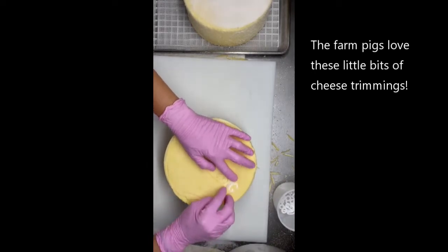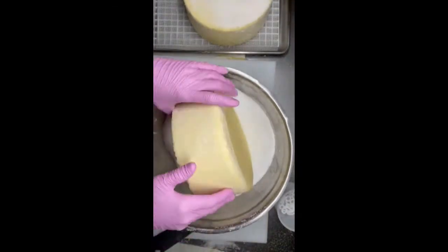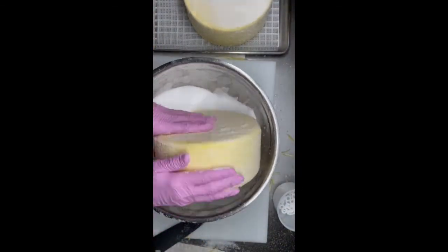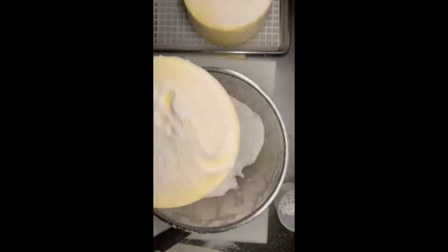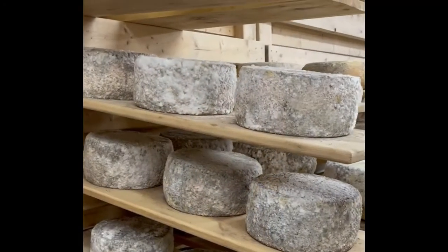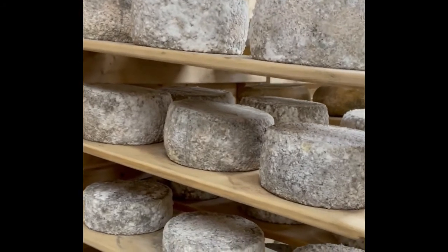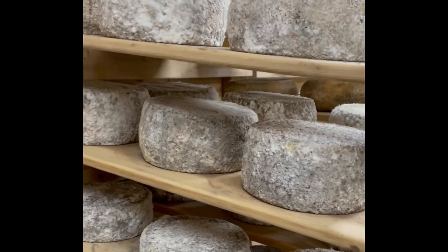Our cheeses are salted and then they dry for a few days before going into the cave. I'm in the cheese cave this morning — I am brushing some cheeses. I've just done some tome, so I'll show you what that looks like. Here are some of our tome cheese sitting on the wooden shelves before they get brushed.